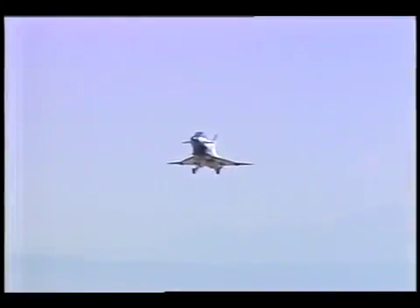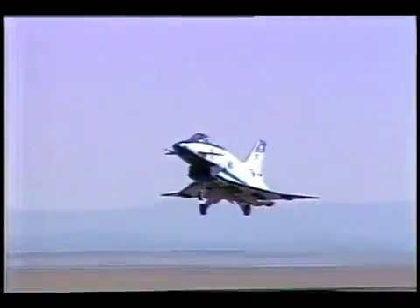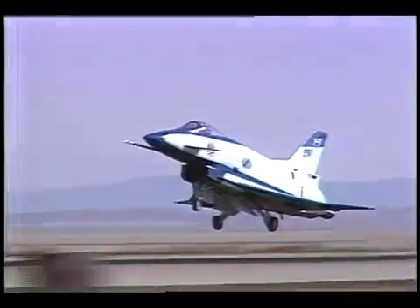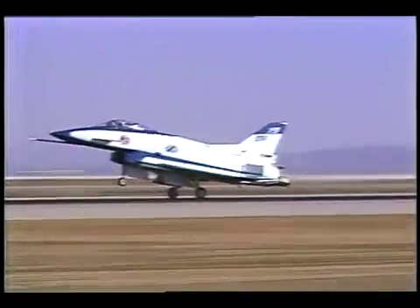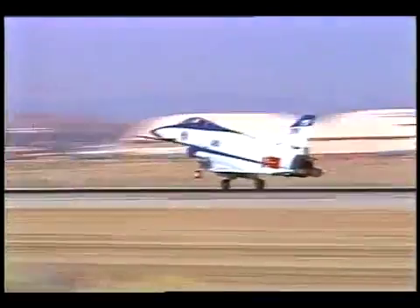From NASA's Dryden Flight Research Center, Edwards, California, I'm Roger Williams.